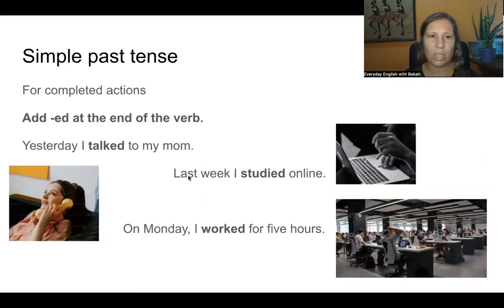For the simple past tense, we use it for completed actions — actions that are done, finished. You did it and it's over. We add -ed at the end of the verb. Now, sometimes -ed sounds like 't', 'd', or 'id'. We're not going to worry about pronunciation in this moment.